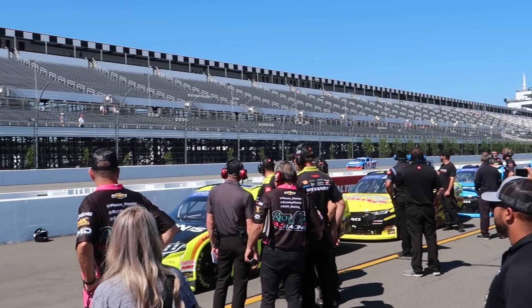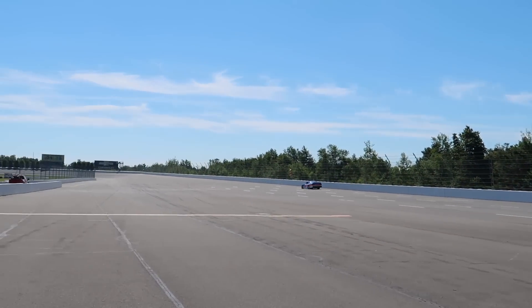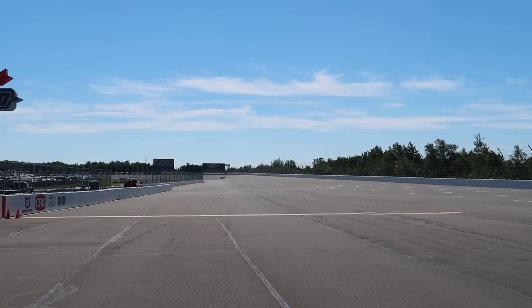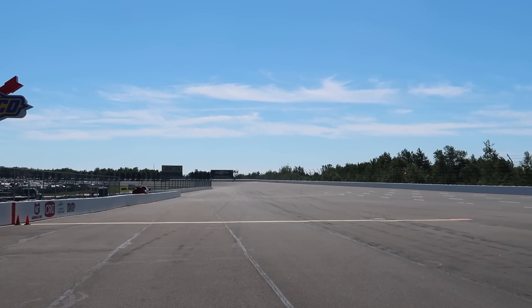Green flag for Bailey's qualifying lap. Oh my gosh — you can even see him, just a little speck. This front straightaway is huge. 14th quick it looks like. We'll see how that holds up. Maybe a top 20 starting spot — probably top 25 at least. Not too bad.